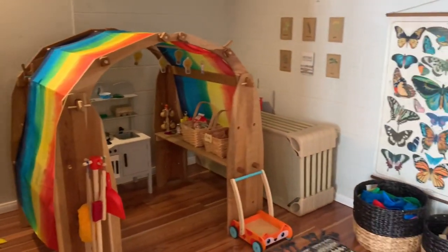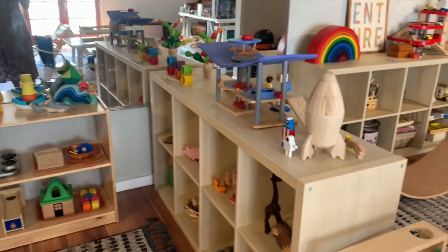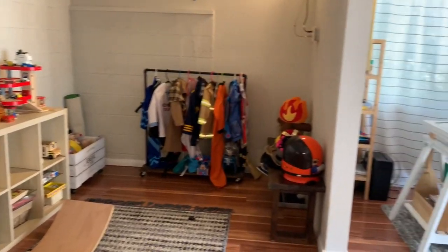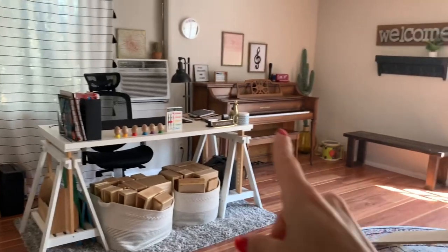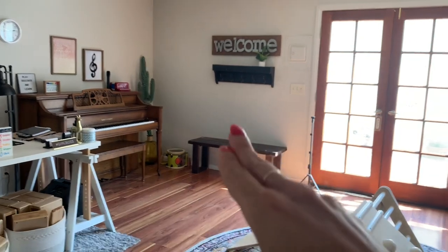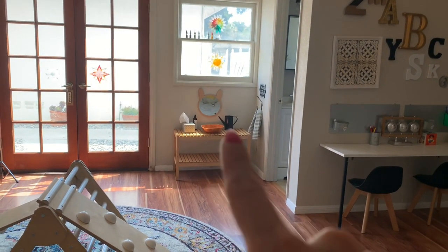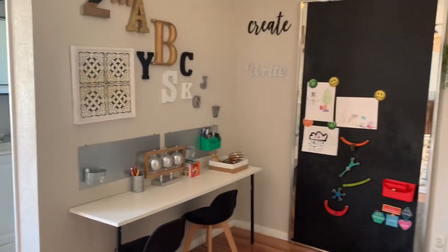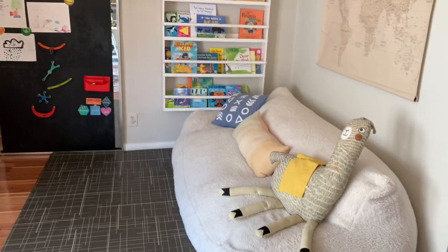So just a quick tour of the back space: we have our costumes back there, mommy's area, the music area where we come in, lay our shoes, drop down our things, the double doors, our little washstand area, bathroom, and then our little seating area with our magnetic board, books, and our little quiet corner.